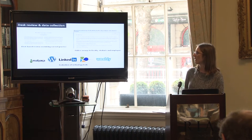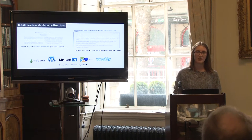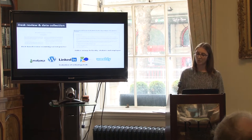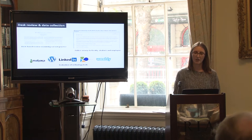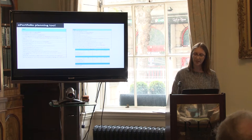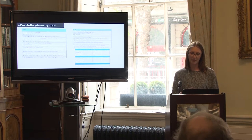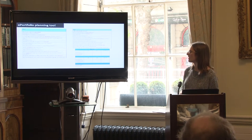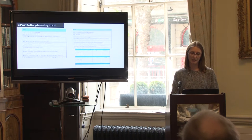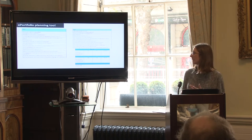We are currently conducting the data collection and analysis phase of the project: a desk-based review examining current practice, evaluation of various technology tools for ePortfolio usage, and online surveys to faculty and students to establish their awareness and use of ePortfolios, and to employers to establish how they use ePortfolios in their recruitment process. We also created an ePortfolio planning tool — a set of questions to guide planning — and piloted it at a workshop in DIT, receiving useful feedback incorporated into a later draft.